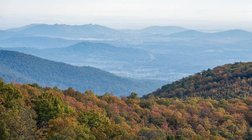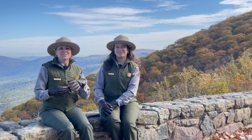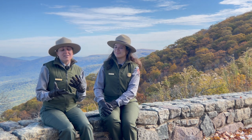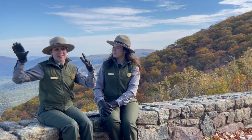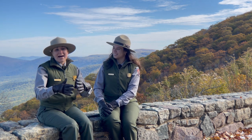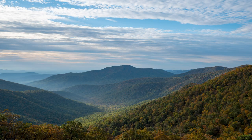One of our best secrets for seeing fall foliage is to actually view it from outside of the park. If you use those southern entrance stations where there are fewer crowds, then you can see the park foliage when you're driving down 340 and 29, when you're going to Rockfish Gap and Swift Run Gap — it's really, really beautiful. The landscape is something to see this time of year.